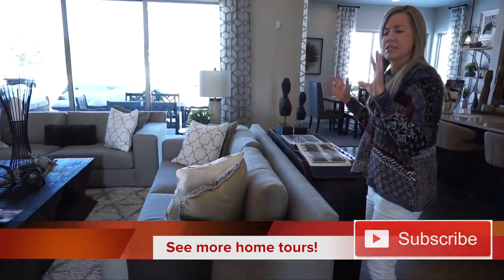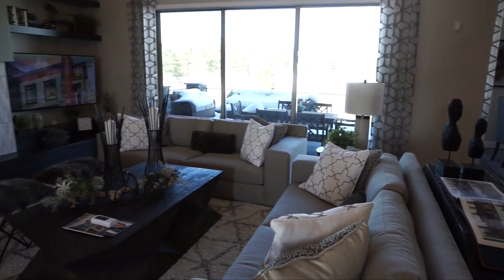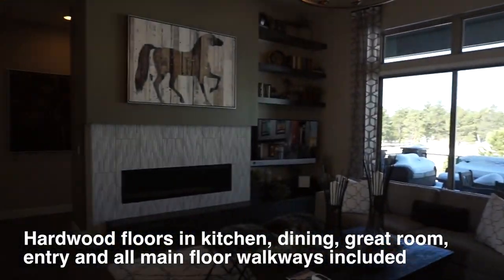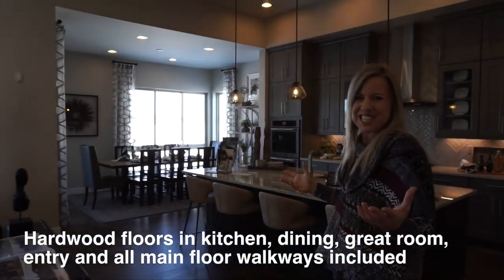The great room is really nice size, again with the windows looking out onto your backyard there. It just feels light and airy in here and a great place to spend your evenings watching TV.